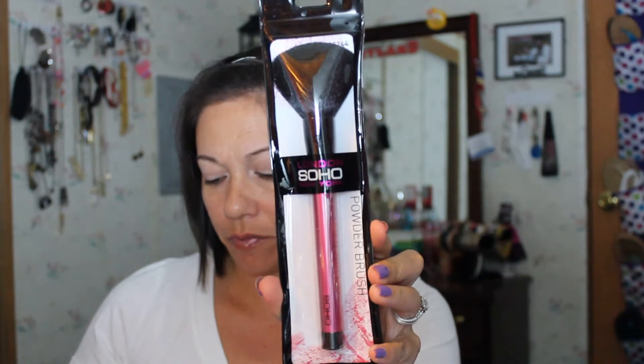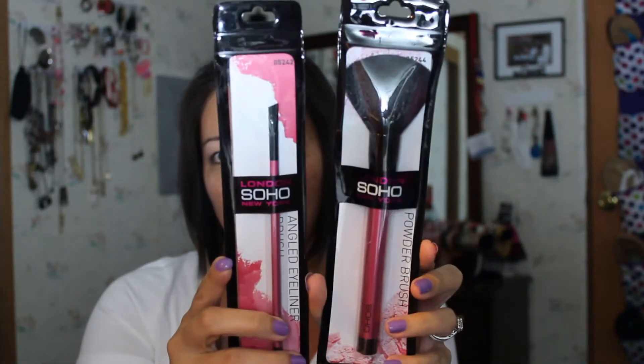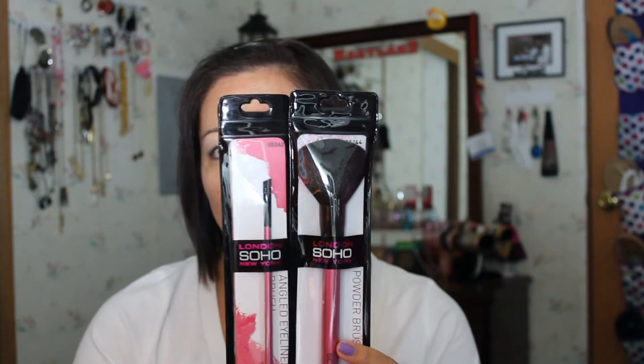Then I have two London Soho New York brushes — a powder brush and an angled liner brush. Somebody told me they used to sell these at Walmart but may no longer carry them. I bought these at DDS — it's kind of like a Marshall's or TJ Maxx. Compared to eight dollars, these brushes were only three dollars each.